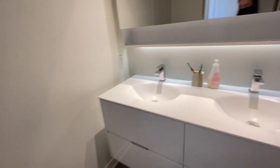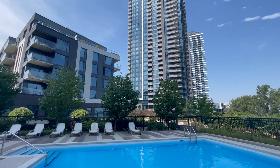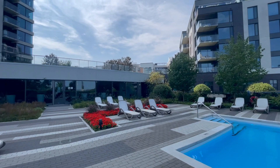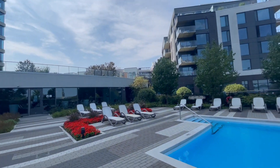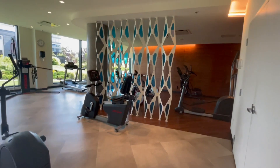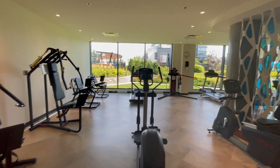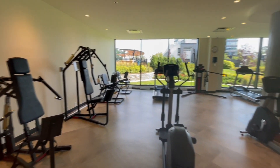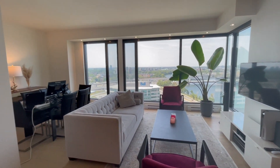This apartment also offers facilities to residents, such as an outdoor pool and some lounging spaces for summertime when you want to tan. There's also a gym — there's only one gym, which is kind of a bummer, but it's a very pretty and practical gym, perfect for all residents. And finally, here is an overview of the living room, and I just love this apartment.